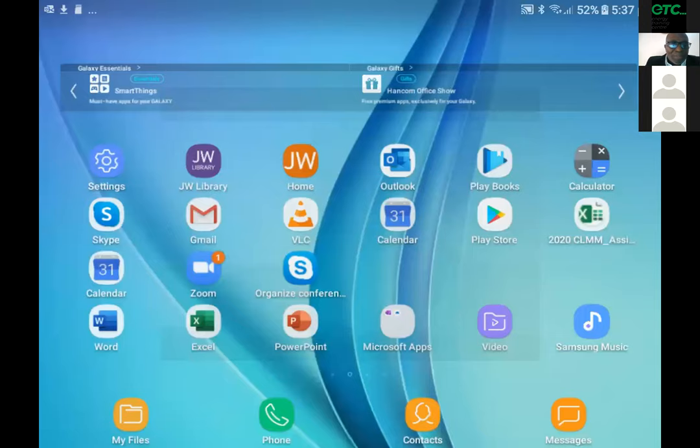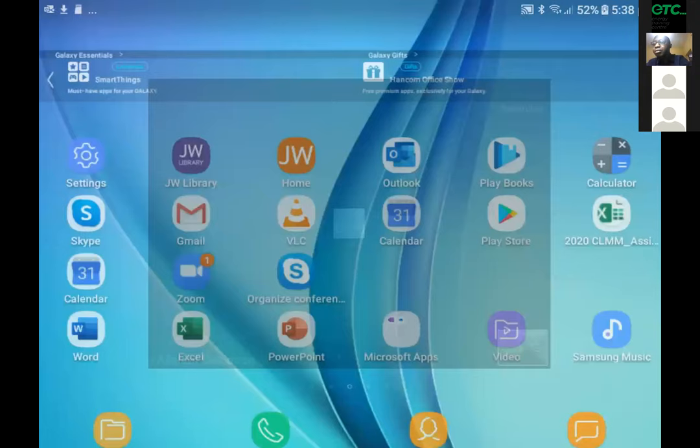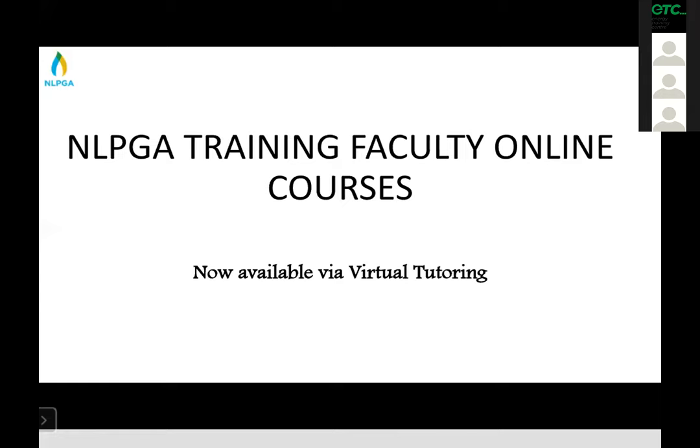Mr. Oyabanjo, executive secretary of NLPGA, on behalf of ETC Energy Green Center and the Nigeria LPG Association, would like to appreciate everyone for joining this webinar. The Nigerian LPG Association has a very robust training program and faculty, offering various courses to be delivered.